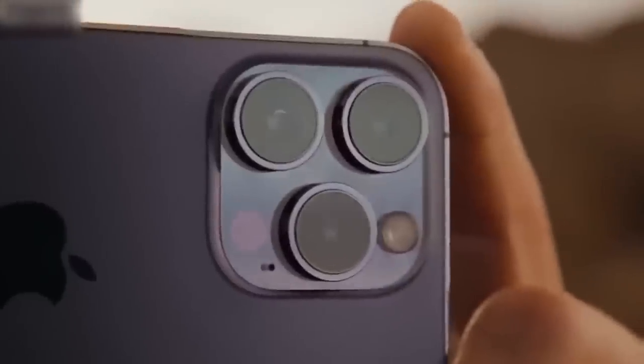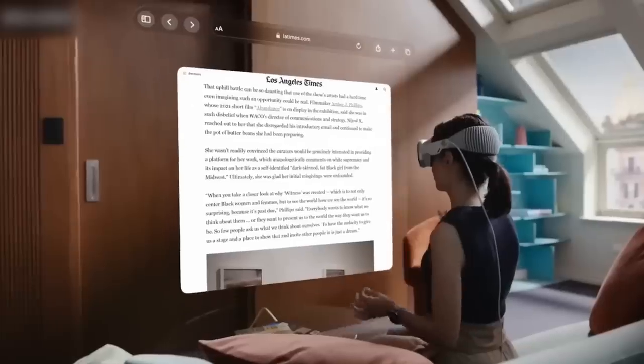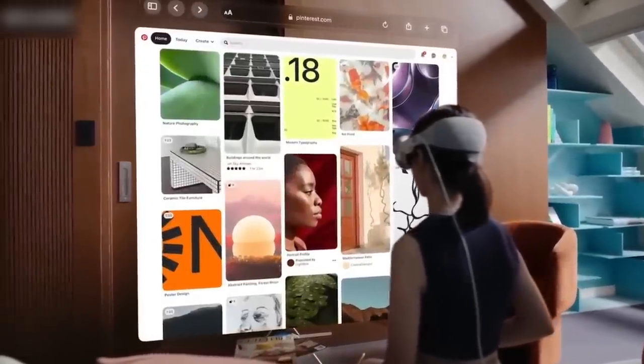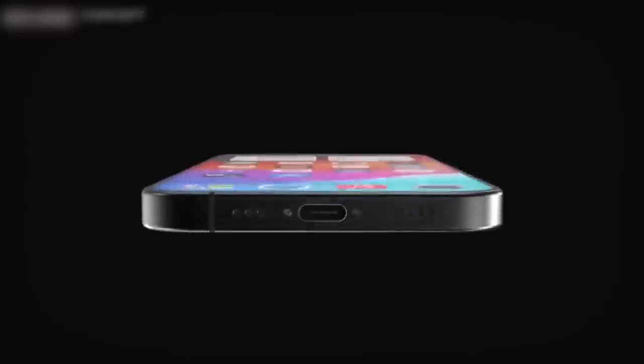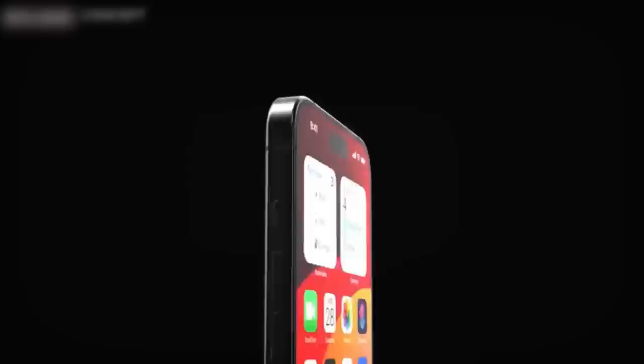The action button will be customizable with a variety of actions like mute and unmute, opening the camera, turning on the flashlight, activating Do Not Disturb, locking screen orientation, and more. This new solid-state button layout will likely increase water and dust resistance and improve long-term durability.